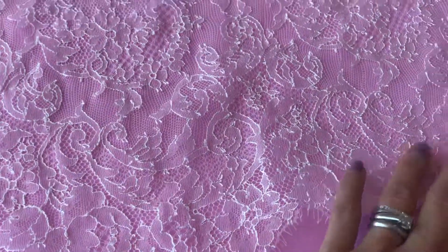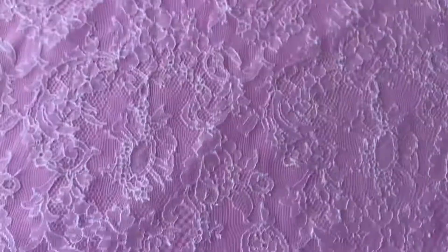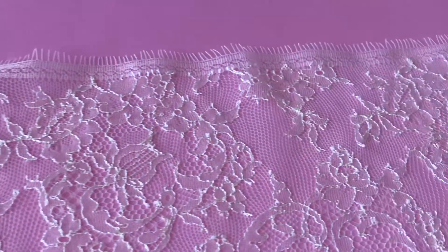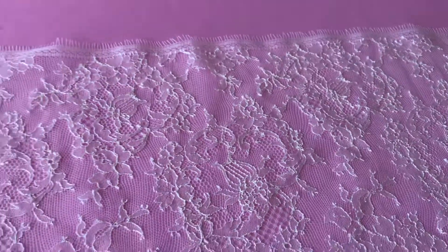We've got a lovely fringed scalloped edge here, and as we move to the far edge — it's quite a narrow lace, this one, about 90 centimeters wide — we can see that it's actually straight across the top there, but also fringed and very delicate.